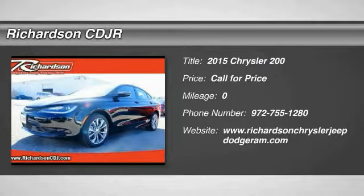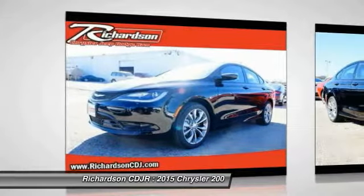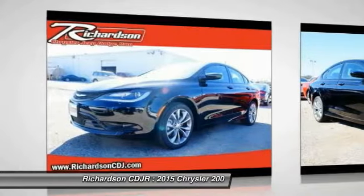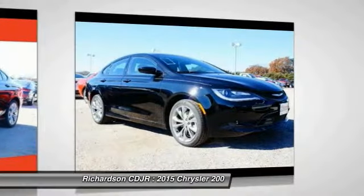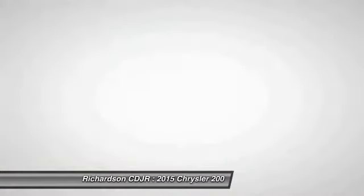The 2015 Chrysler 200 — this mid-sized sedan is loaded with modern comforts. Thicker seats, LED lighting, and noise dampeners are just a few. This 200 model takes an aggressive step into a competitive market.